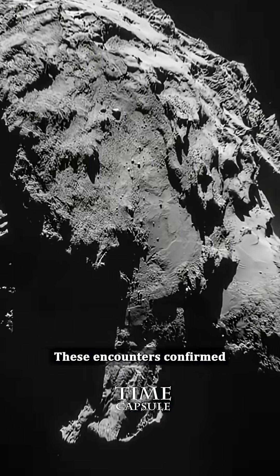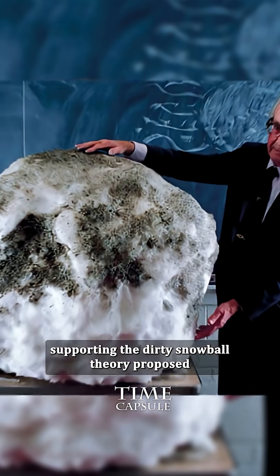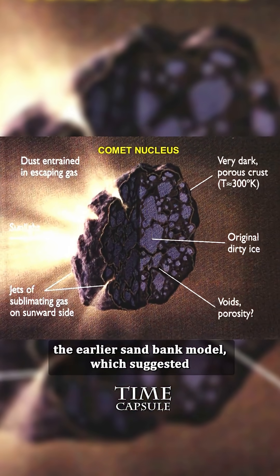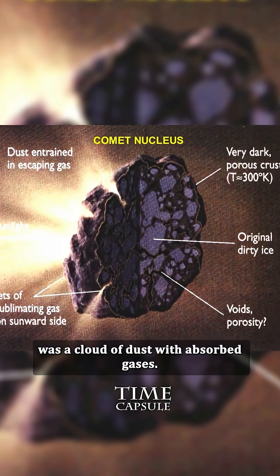These encounters confirmed that the comet's nucleus was a solid body, supporting the dirty snowball theory proposed by American astronomer Fred Whipple in 1950. This finding debunked the earlier Sandbank model, which suggested the nucleus was a cloud of dust with adsorbed gases.